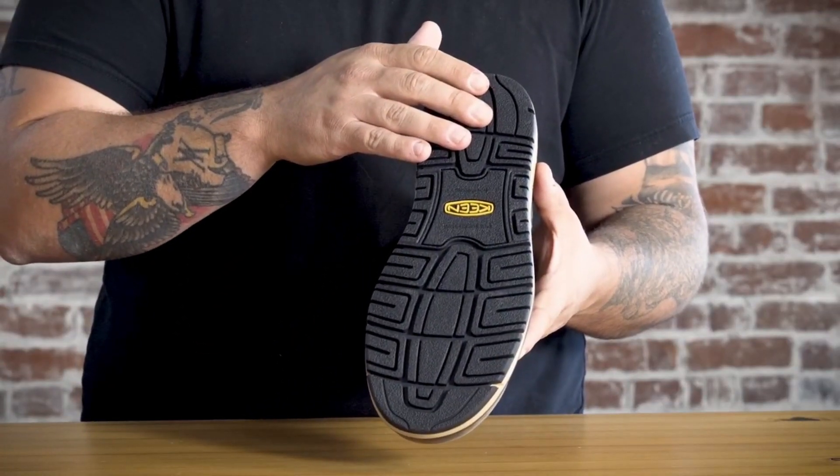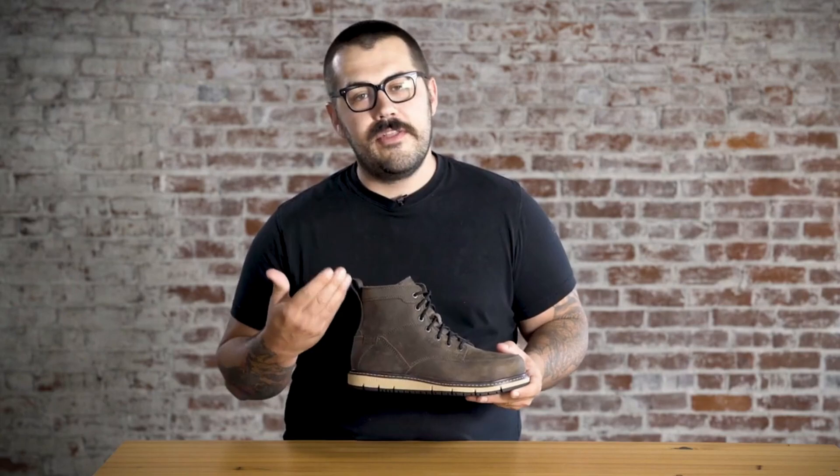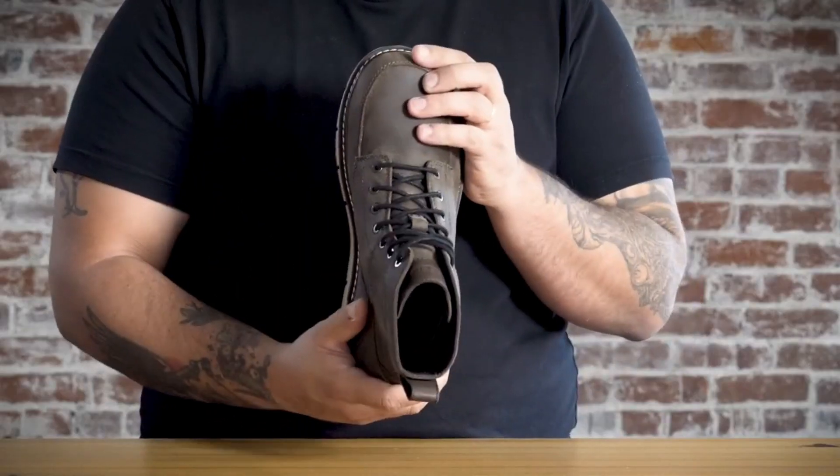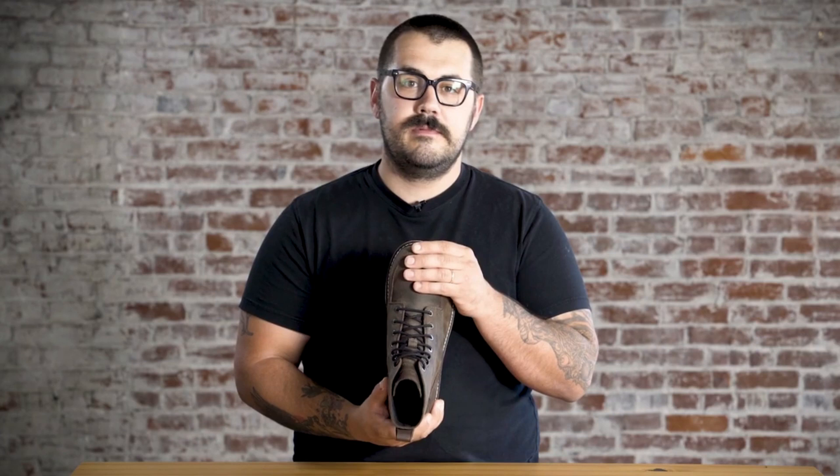The oil and slip-resistant rubber outsole offers excellent traction, reducing the risk of workplace accidents. With a metatomical footbed that cradles your feet and offers arch support, these boots are designed for long-lasting comfort on the job.